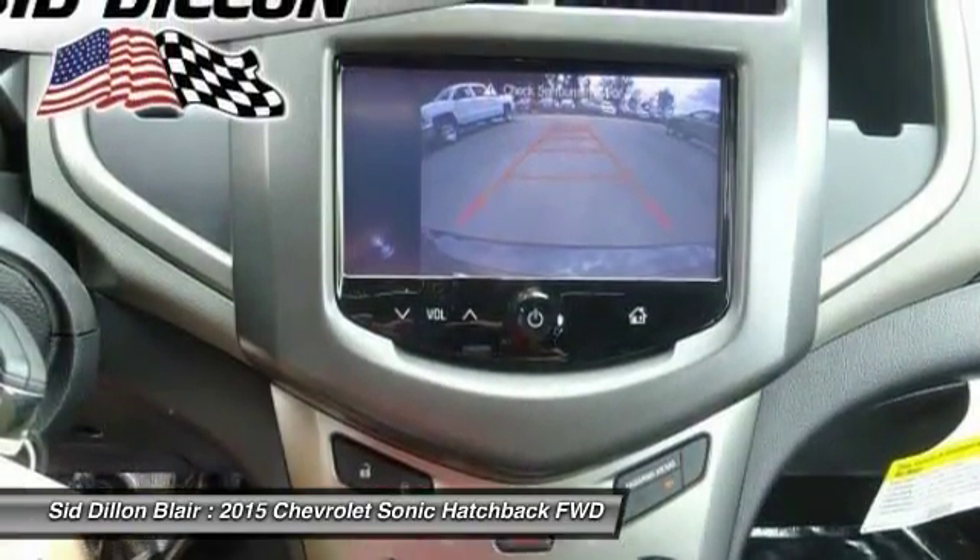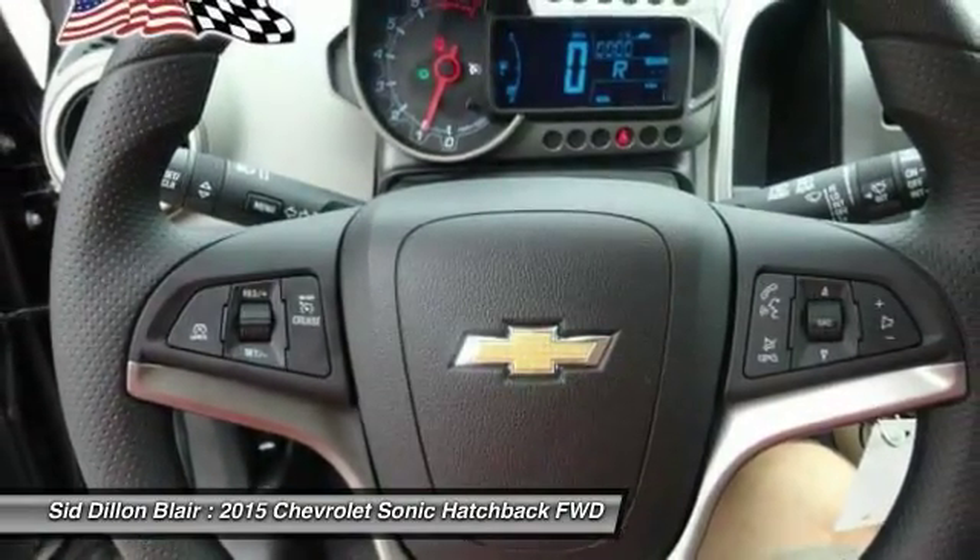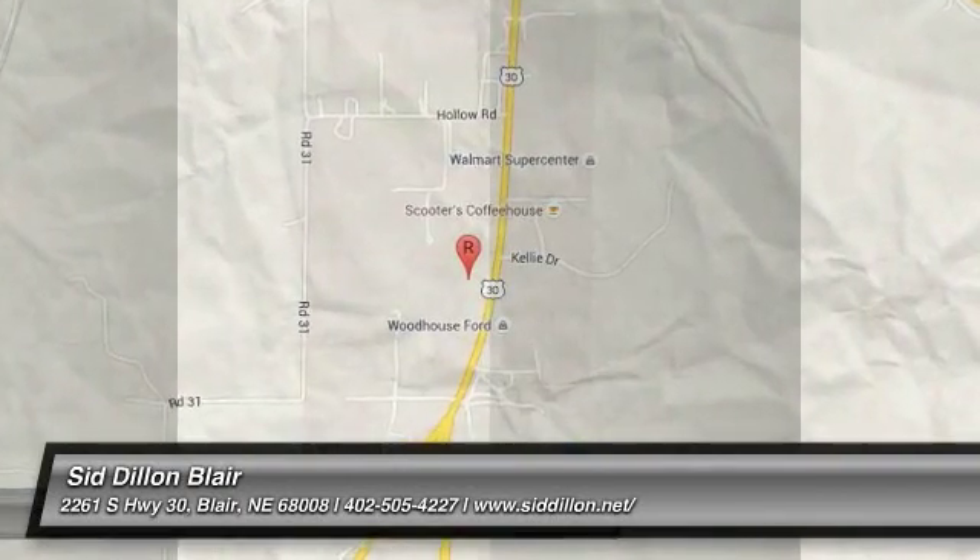Keyless entry, Bluetooth, driver airbag, power steering, adjustable steering wheel. Your new ride is just a phone call away.